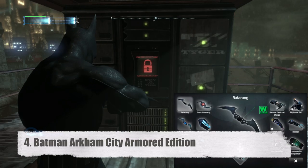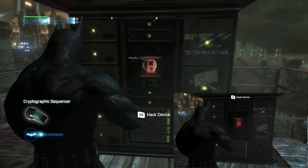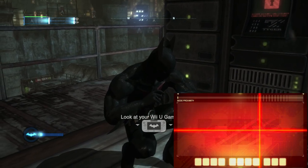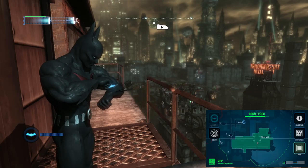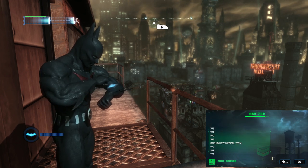Number 4, Arkham City Armored Edition. This game was already a masterpiece on other platforms, and the gamepad functionality of the Armored Edition makes it even better. You really feel immersed in Arkham City, and you feel like Batman as you use the gamepad to hack keypads, upgrade your gear, check your map and sonar in real time, and manage your inventory. I like that they gave Batman an arm touchscreen too, so it feels more like it's all supposed to be here as another part of his arsenal.